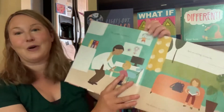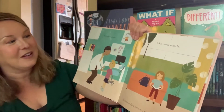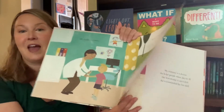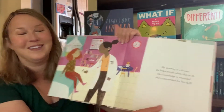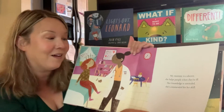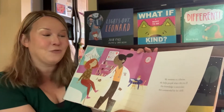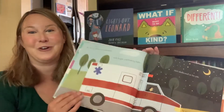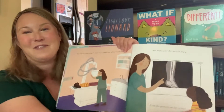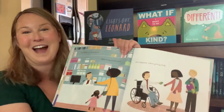This book is about different healers. 'My daddy is a nurse. He's as caring as can be. He cheers up all his patients and then comes home to me. My mommy is a doctor. She helps people when they're ill. Her knowledge is unrivaled. She's commended for her skill.' And as you can see, a variety of different professions are highlighted here.